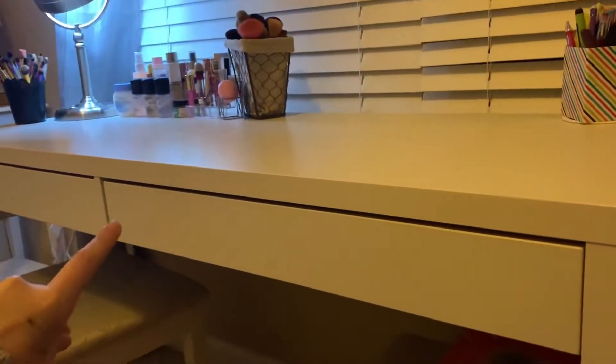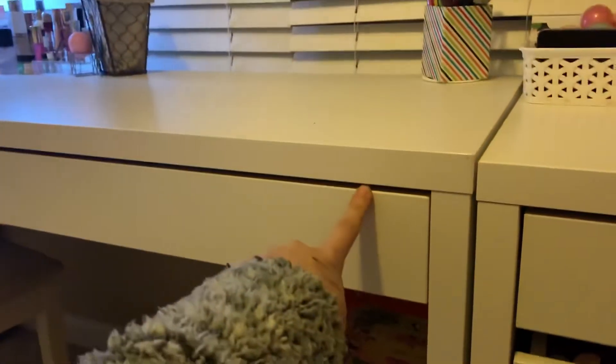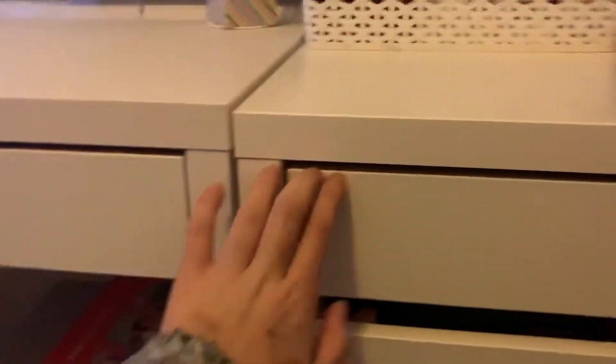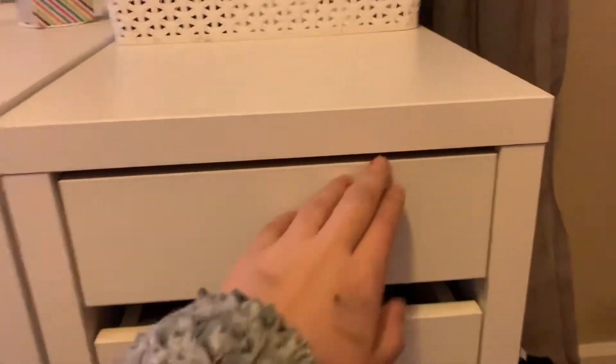By the way, this desk is from Ikea — it's the Micke desk. I didn't want to get the Alex ones because I felt like everyone had those, so I wanted to be different. The Micke ones are just straight instead of having the little curve inside.